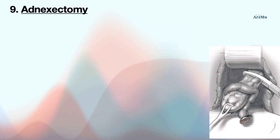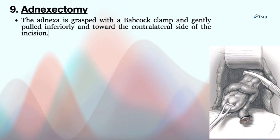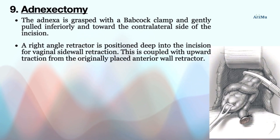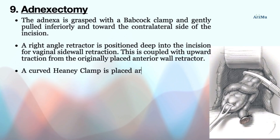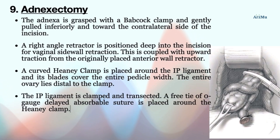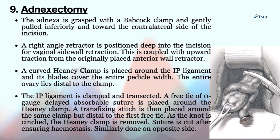The next surgical step is adnexectomy. The adnexa is grasped with a Babcock clamp and gently pulled inferiorly and toward the contralateral side. A right-angle retractor is positioned deep into the incision for vaginal sidewall retraction, coupled with upward traction from the anterior wall retractor. A curved Heaney clamp is placed around the infundibulopelvic (IP) ligament, with blades covering the entire pedicle width, ensuring the entire ovary lies distal to the clamp. The IP ligament is clamped and transected. A free tie of zero-gauge delayed absorbable suture is placed around the clamp, followed by a transfixing stitch distal to the first tie, after which the Heaney clamp is removed. The suture is cut after ensuring hemostasis, and the procedure is similarly done on the opposite side.